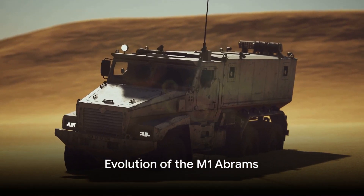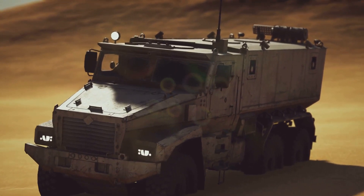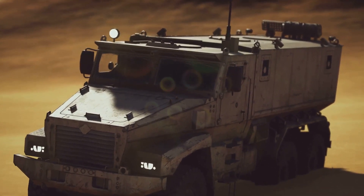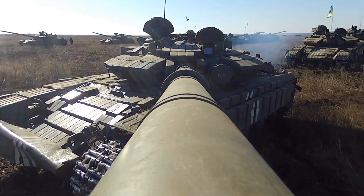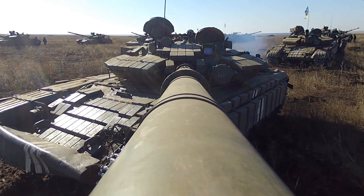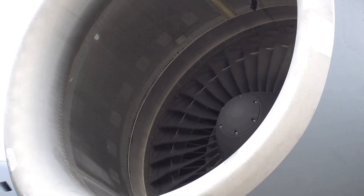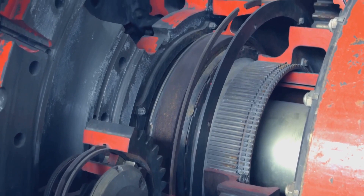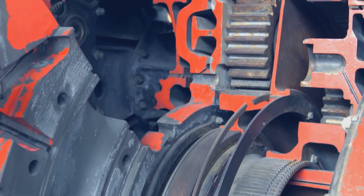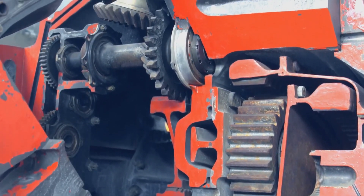Over the decades, the M1 Abrams has undergone numerous upgrades, becoming a symbol of American military prowess. Its power plant is a prime example of engineering evolution: the tank initially used a multi-fuel turbine engine, a radical departure from diesel engines common at the time. The M1A1 model introduced a gas turbine engine delivering an impressive 1,500 horsepower, giving the Abrams its renowned speed and agility — capable of reaching 55 miles per hour on a flat surface, an astonishing feat for a 60-ton machine.